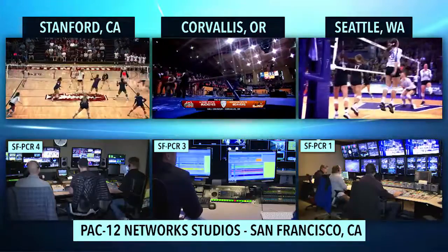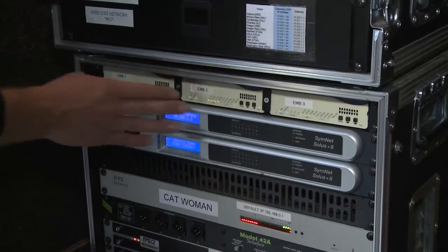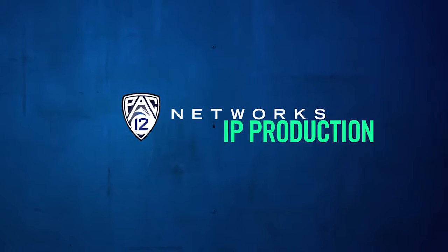IP Production's cost-saving methods, technological flexibility, and preservation of high production value make this not only a revolutionary asset to PAC-12 Networks, but it also resets the standard for live remote sports television production.